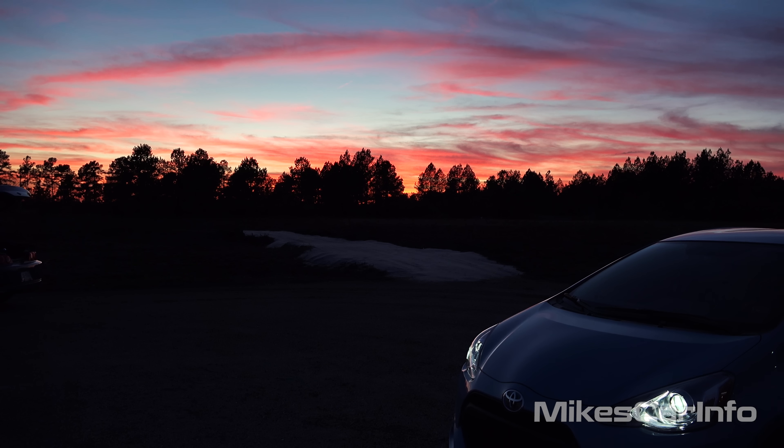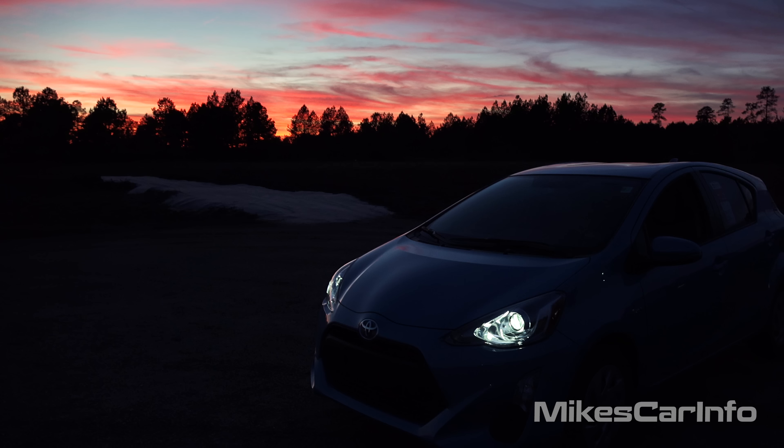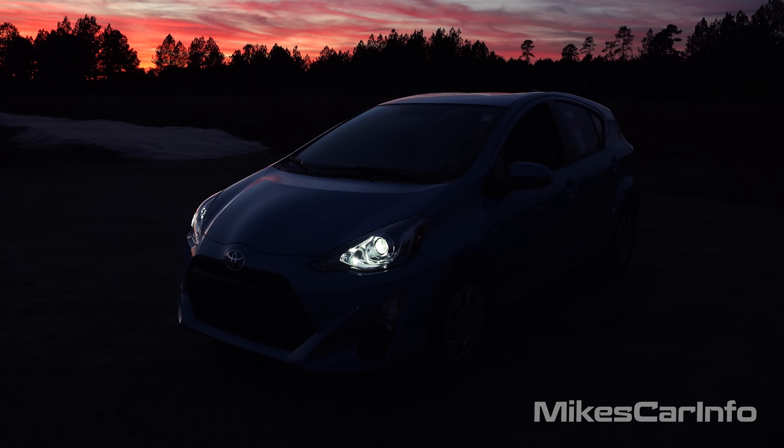Hey, this is Mike. Thank you so much for choosing this video. I am in Myrtle Beach, South Carolina visiting Sparks Toyota, and I'm checking out a 2016 Toyota Prius C at night.